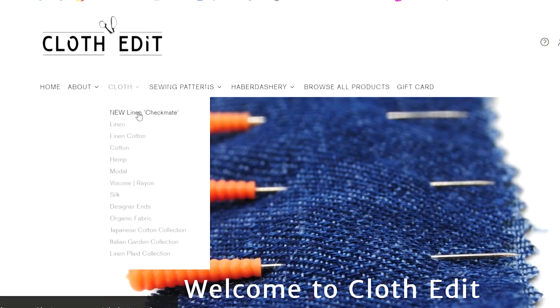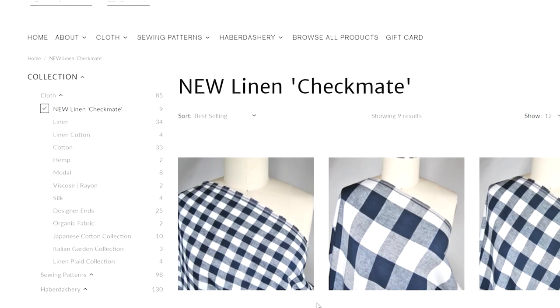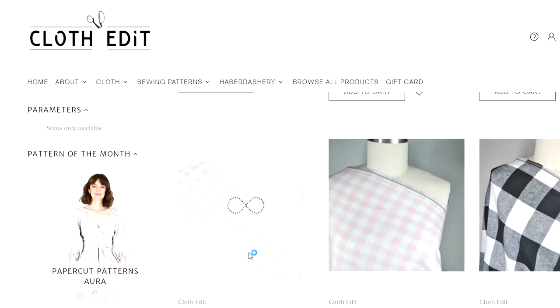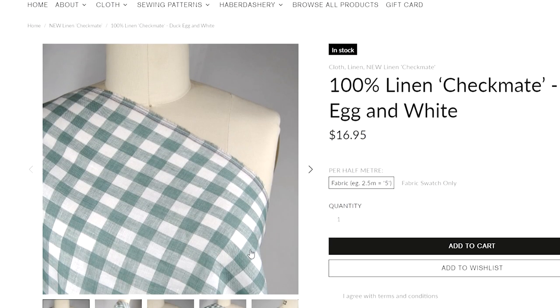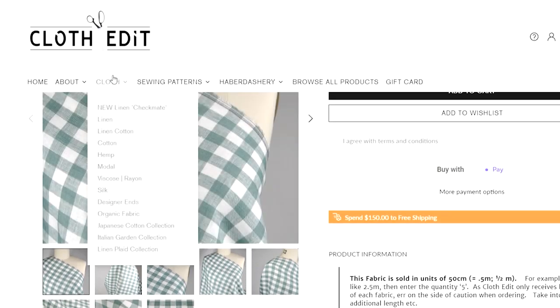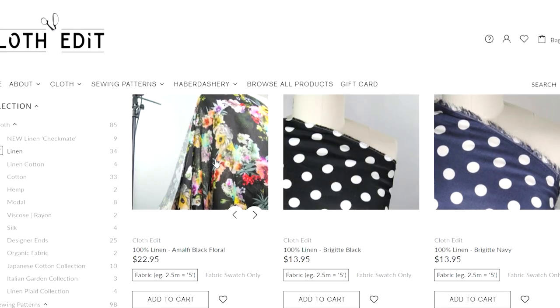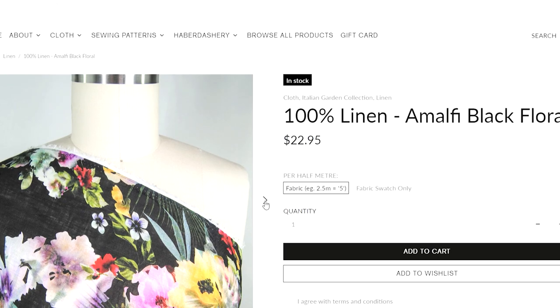First of all we've come to Cloth Edit. They've got brand new checked linens — I think we're going to really love using these for blouses. Gabrielle has a great new range of linens with some beautiful checks, and the one I've chosen is this beautiful duck egg and white check, which I think will make a gorgeous blouse. The fabrics from Cloth Edit are always beautiful quality. There's also the Amalfi linen, a beautiful print — most of her prints are all hand-picked and curated, and she does a great job.